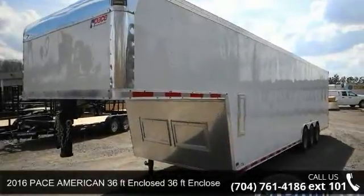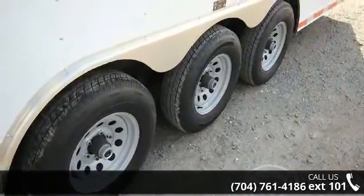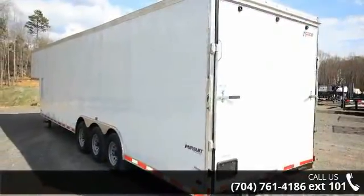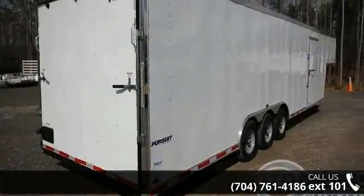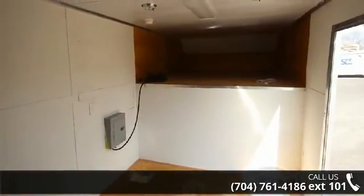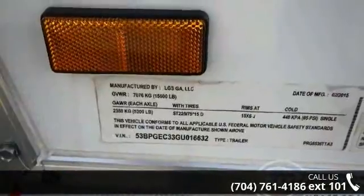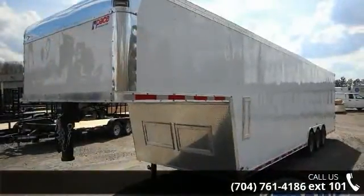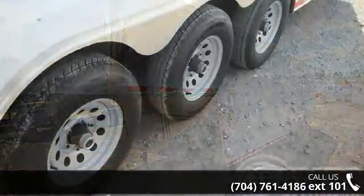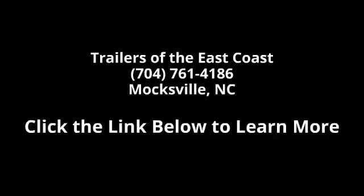Presenting the 2016 PAC American 36 Feet Enclosed. If you are looking for a quality trailer, consider this one. This unit is priced just right and comes equipped with many desirable features. For more details on this unit's features and options, follow the link in the description below. See you later.